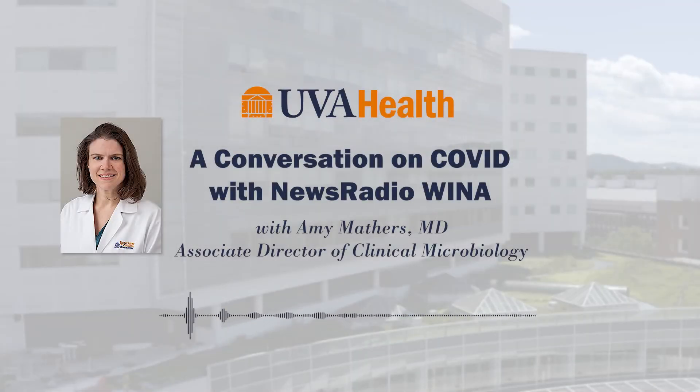We are absolutely honored to have Dr. Amy Mathers with us to answer a lot of common questions so we can get the latest information. She is an Associate Professor of Medicine and Pathology and Associate Director of Clinical Microbiology and the Medical Director for Antimicrobial Stewardship. Dr. Mathers, we feel so blessed to be able to talk with you this morning. Good morning, and thanks for having me.